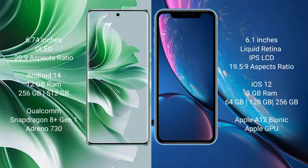Oppo Reno 11 Pro comes with a 6.74-inch OLED display with an aspect ratio of 20:9. iPhone XR comes with a 6.1-inch Liquid Retina IPS LCD display with an aspect ratio of 19.5:9. Oppo Reno 11 Pro runs on Android 14, while iPhone XR runs on iOS 12.